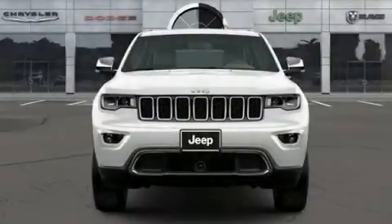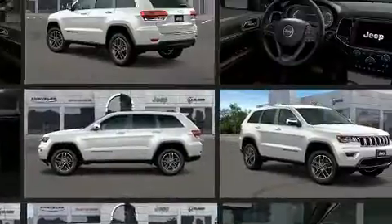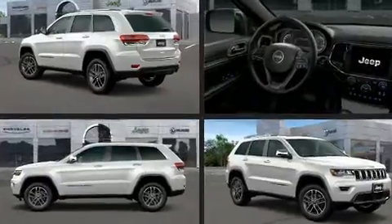Load your family into the 2020 Jeep Grand Cherokee. All of the premium features expected of a Jeep are offered, including front and rear reading lights, a power seat, fully automatic headlights, a heated steering wheel, power and heated door mirrors, a power liftgate, and cruise control.